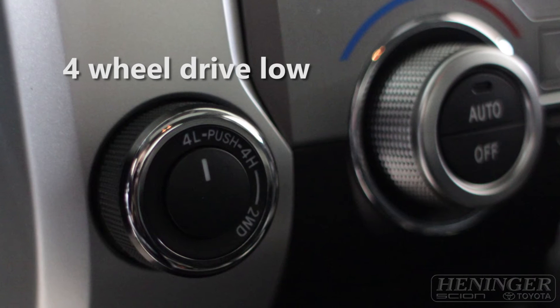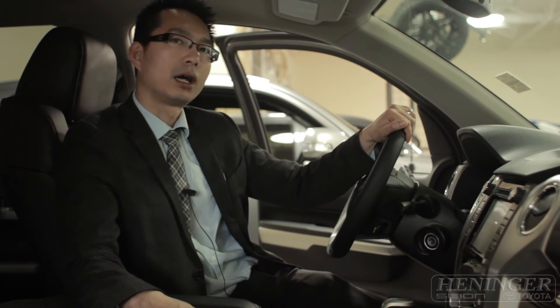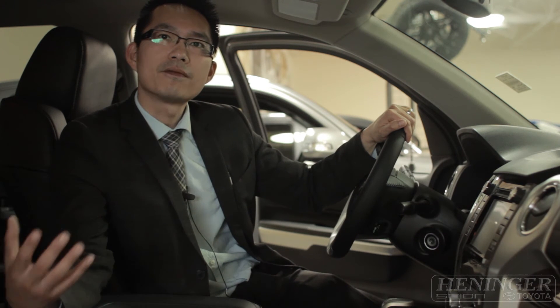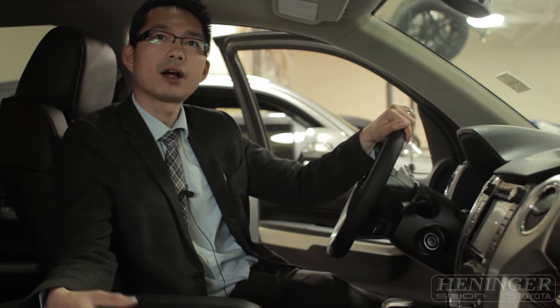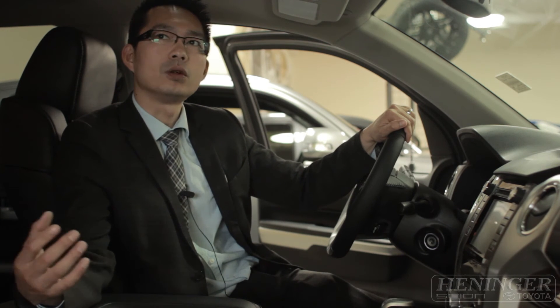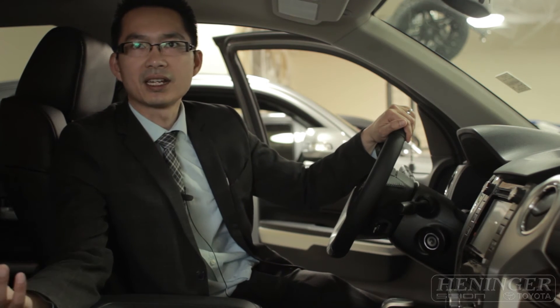Now the 4WD low, that is your most powerful 4WD version. It really should be used at low speed, and it really benefits when you go off-roading and need that extra boost of power, or when you are driving in really heavy snow, mud, or sandy conditions.